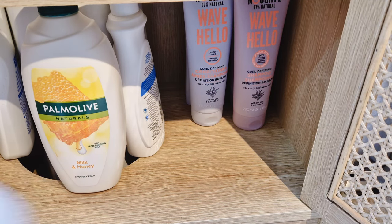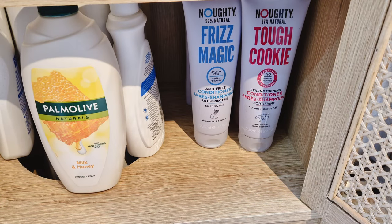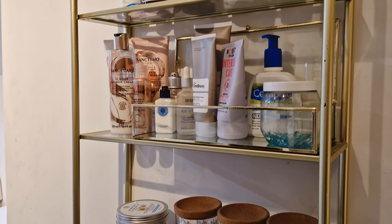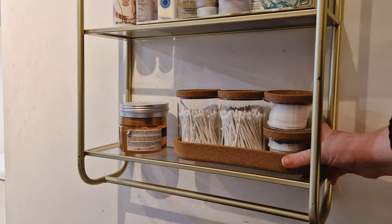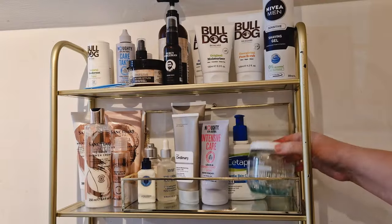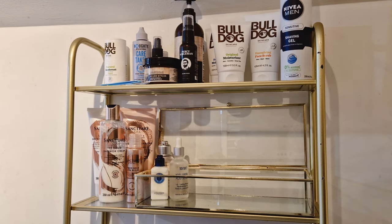I was trying to put the conditioner on the left and the shampoo on the right, but I messed that up and accidentally put a conditioner on the right. We had loads more conditioner than shampoo anyway. This is a little before shot and then I'm taking everything off the other shelves — I sped it up a bit because it takes a while. As you can see these shelves were just super overcrowded.